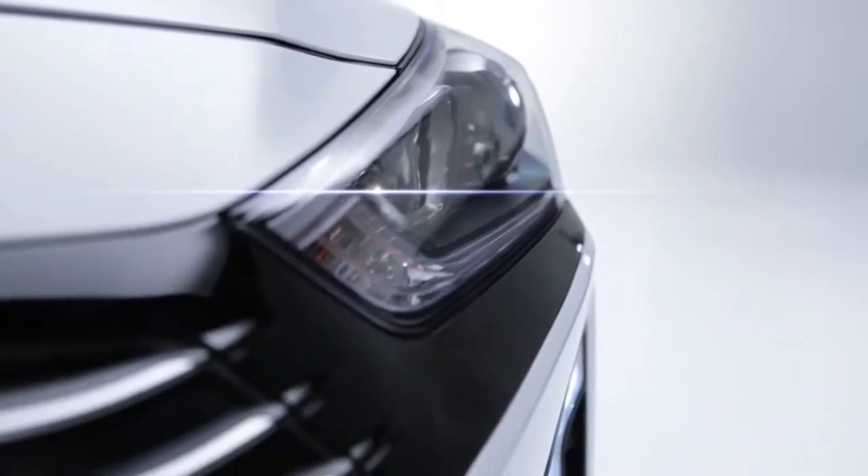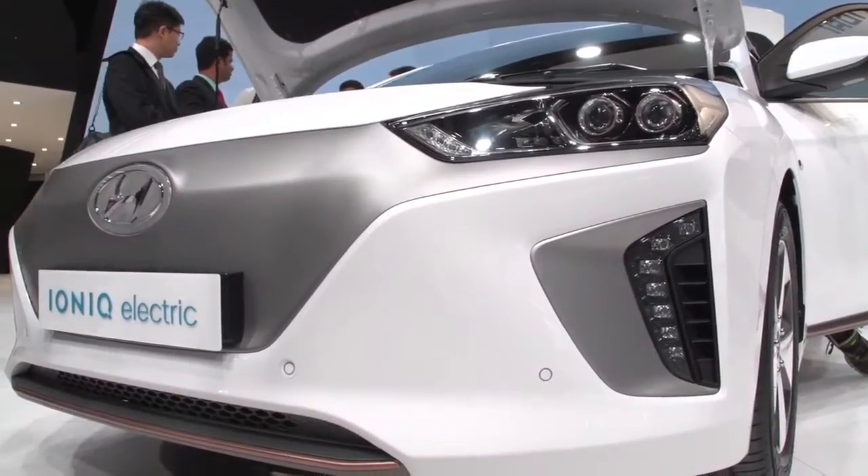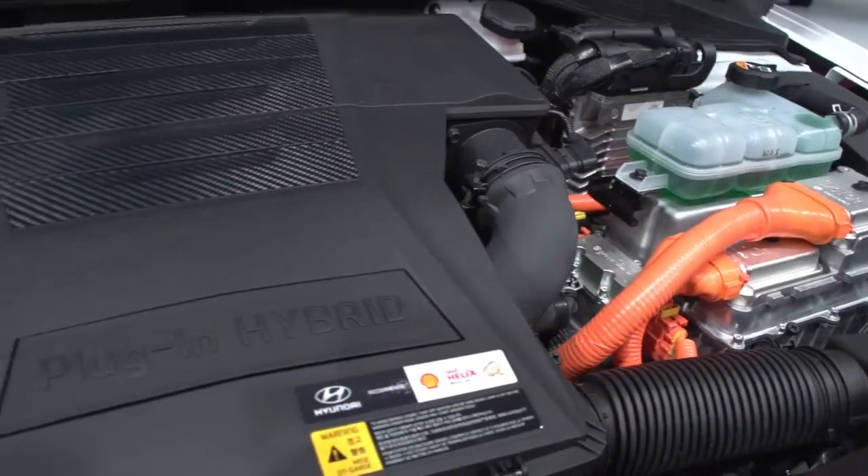To begin with, in the second half of this year, the IONIQ will be offered as an all-electric or hybrid version, with a plug-in hybrid version to follow later on.